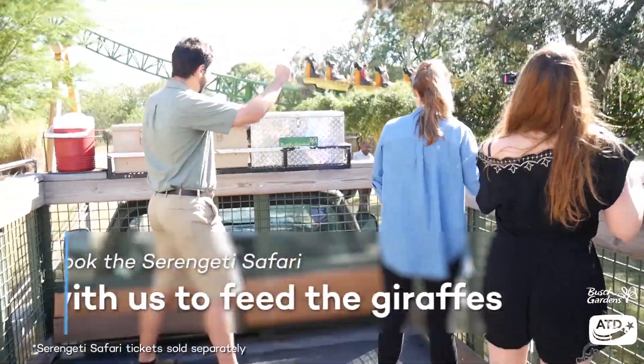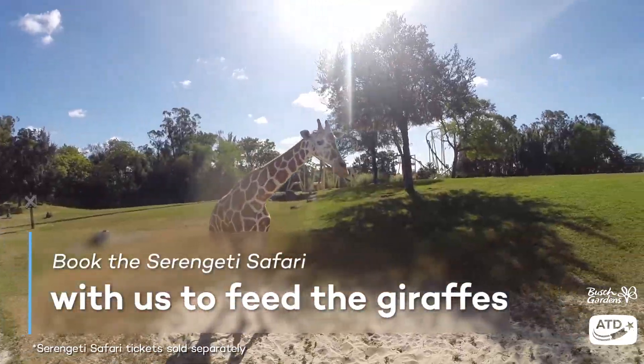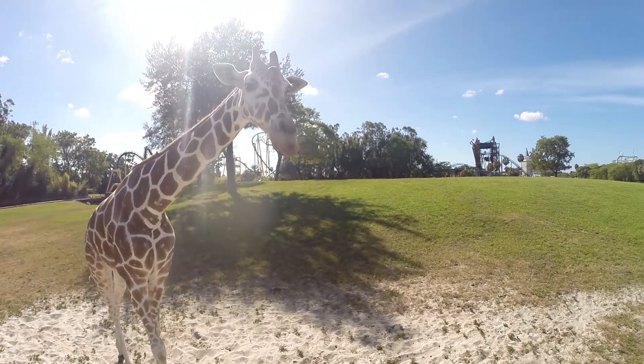I hope you found our advice for planning your day at Busch Gardens useful. Check out our other videos for more helpful tips.